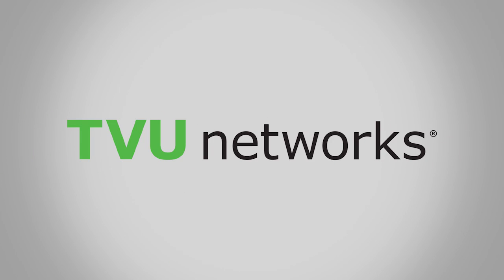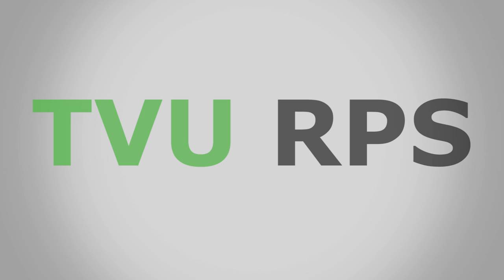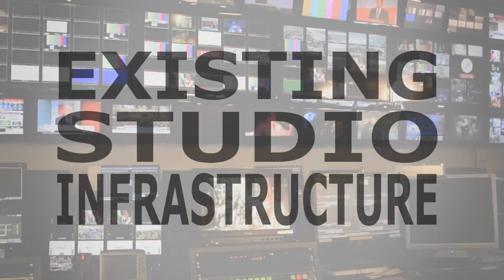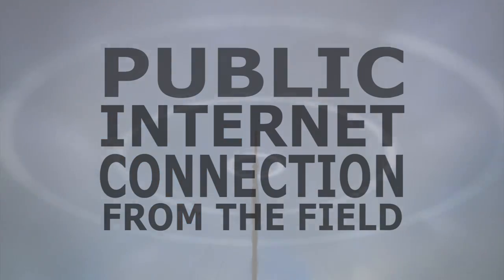Introducing TVU Network's Remote Production System, or RPS. TVU RPS delivers low-cost, live, multi-camera remote production for news, sports, and events by leveraging a broadcaster's existing studio infrastructure, in-house production staff, and using a public internet connection from the field.